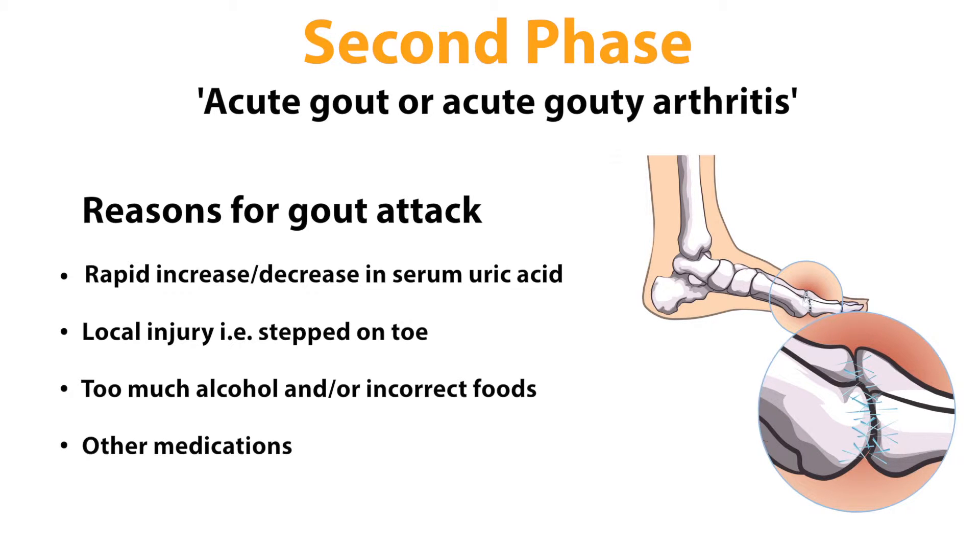a local injury, an alcohol binge, or eating too much meat or shellfish. Medications you have been prescribed for other conditions may also be a factor.